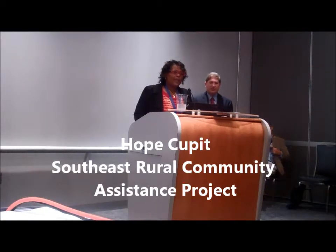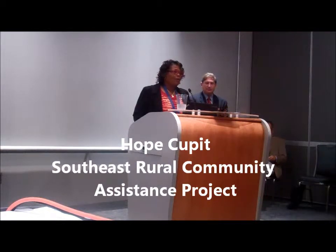The organization of Southeast RCAP — we are locally referred to as CERCAP. If you ever are looking for help with your water, wastewater, or wells, please give us a call.